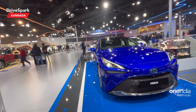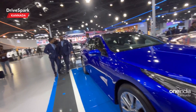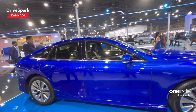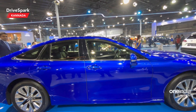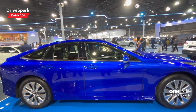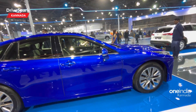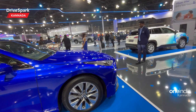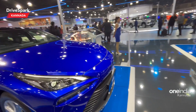You need electricity to charge a regular EV, but with the hydrogen fuel cell you don't. You use the hydrogen fuel cell to generate electricity. You refill hydrogen just like LPG or CNG gas — that's how you fill the hydrogen tank.